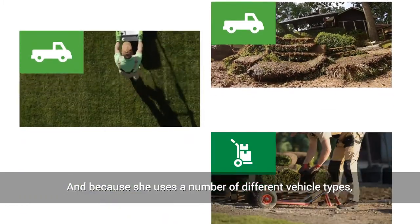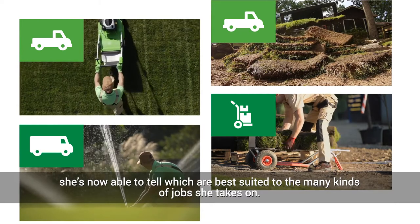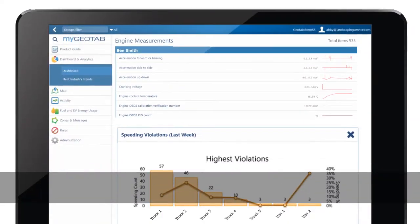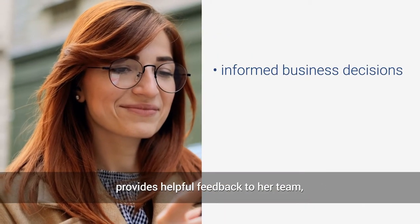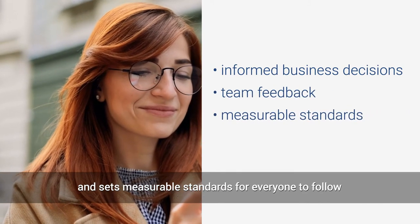And because she uses a number of different vehicle types, she's now able to tell which are best suited to the many kinds of jobs she takes on. Because Abby can now see her vehicle's secrets, she makes informed decisions for her business, provides helpful feedback to her team, and sets measurable standards for everyone to follow.